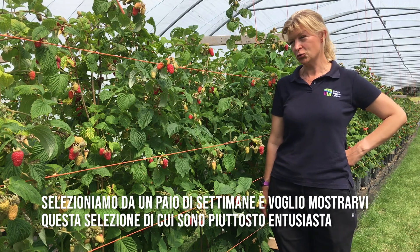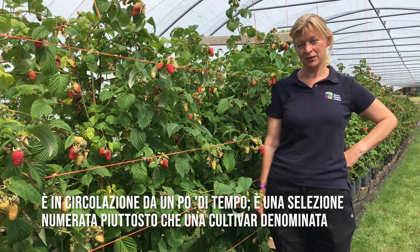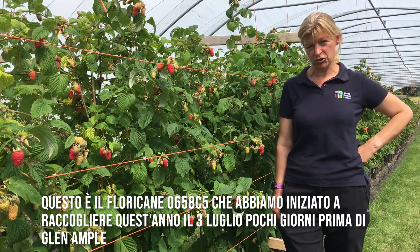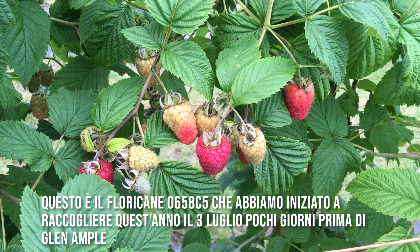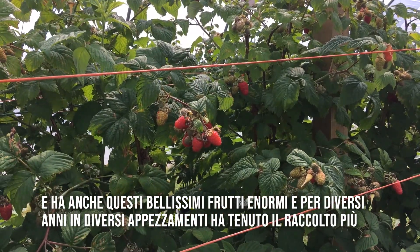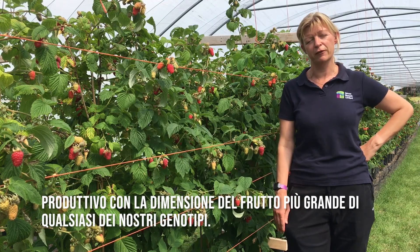I'd like to show you this selection that we're very excited about. It's been around for quite a long time and it's still a numbered selection rather than a named cultivar. This is floricane 0658C5. It started picking this year on the 3rd of July, so quite a few days earlier than Glenample did. And it has these beautiful, enormous fruits. For several years in several plots, it had the most productive crop with the largest fruit size out of any of our genotypes.